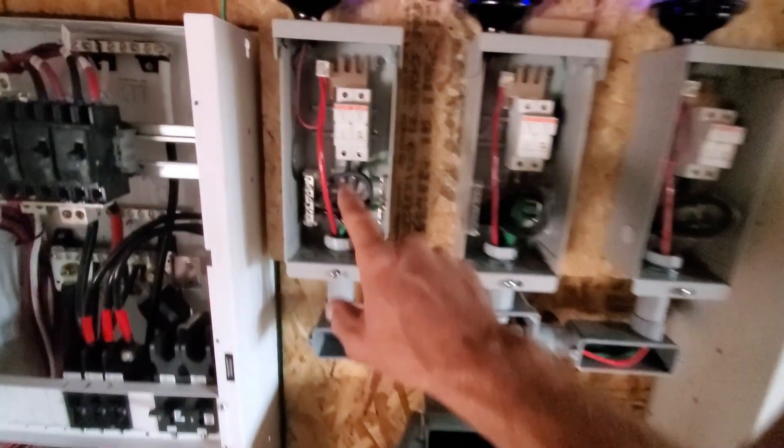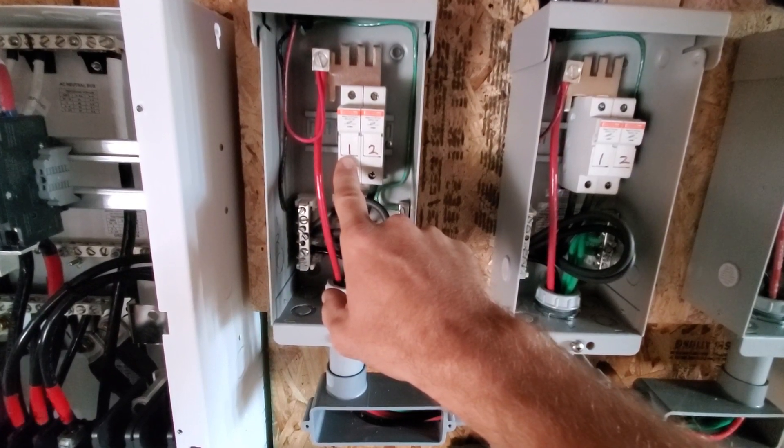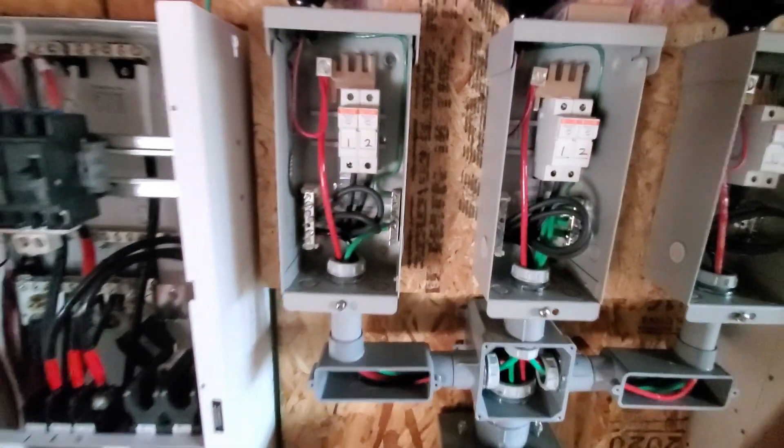Even my fuses are labeled. This is solar array 1, string 1, string 2. There are 8 panels in a string.